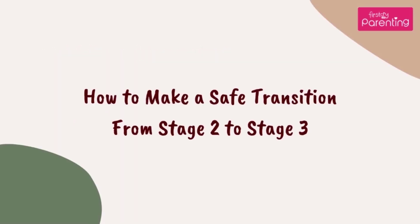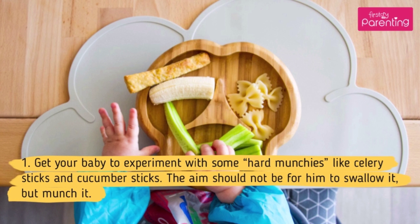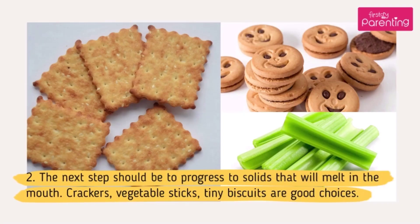How to make a safe transition from stage 2 to stage 3. Step 1: Get your baby to experiment with some hard munchies like celery sticks and cucumber sticks. The aim should not be for him to swallow it, but munch it — it is fine if he chews and spits it out. Step 2: The next step should be to progress to solids that will melt in the mouth. Crackers, vegetable sticks, and tiny biscuits are good choices.